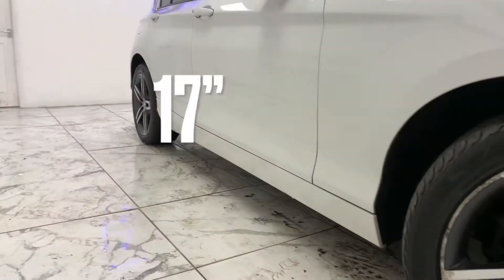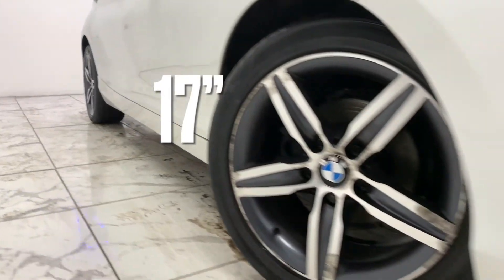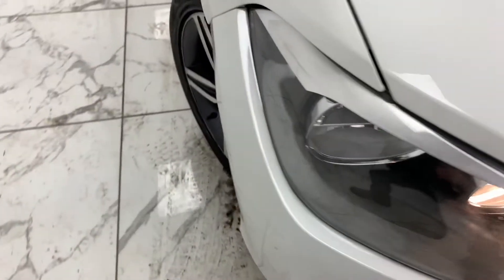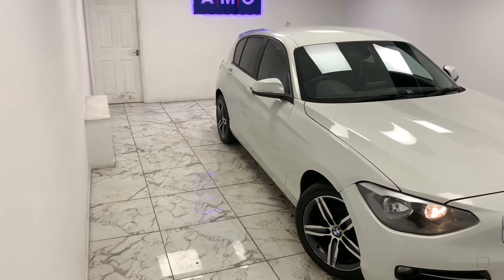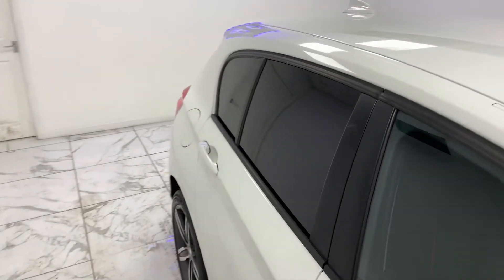Starting on the side of the vehicle with the sporty looking 17-inch star spoke style rims. Staying on the side, if you look just above the wheels, you can see the dark tinted windows feature from the B-pillar backwards.